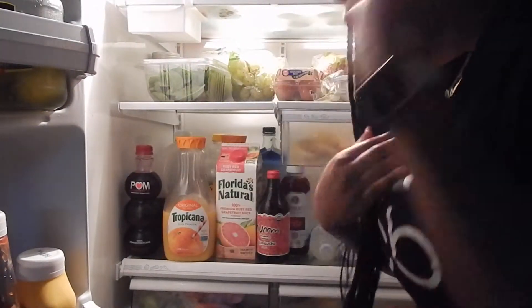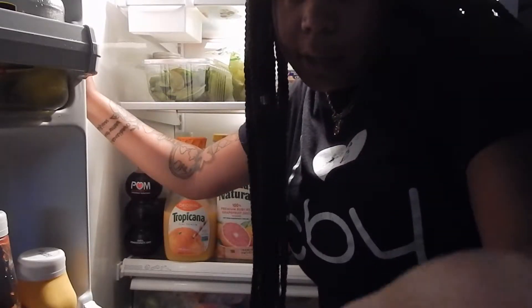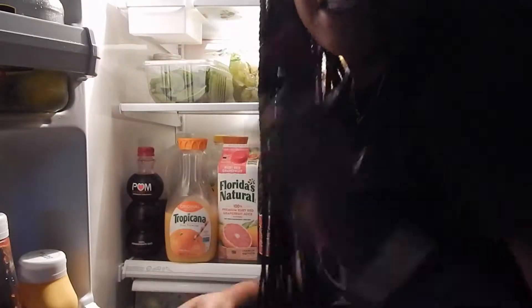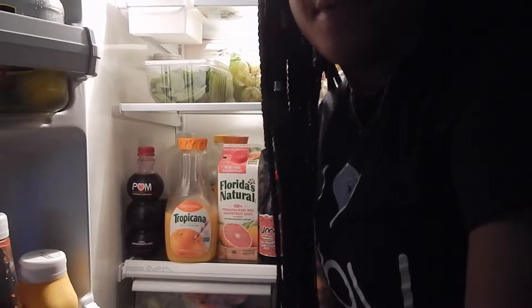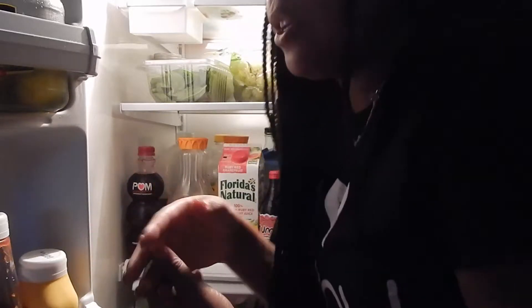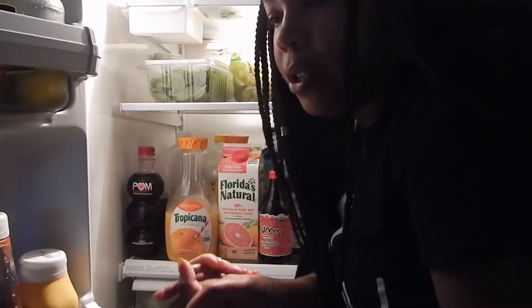Hi YouTube, it's Craylisa Victoria. This is not a video focused on seeing me. If you guys are new to my channel, make sure you click the subscribe button and also click the bell to be notified when I post. I'm going to show you what's inside of my refrigerator right now — I did just pick up some things from the grocery store. Let's get started.